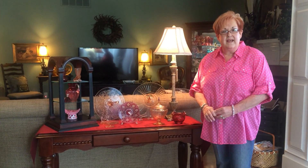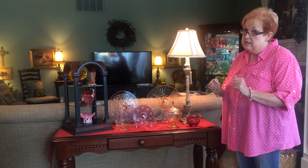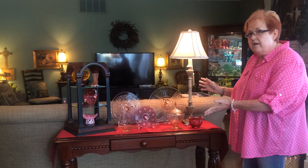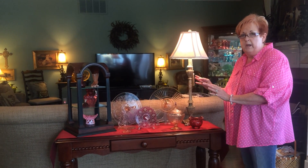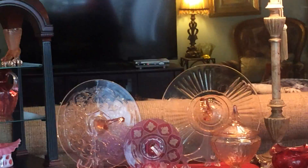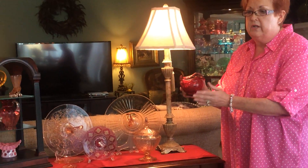Hi, I'm Peggy with Arkansas Glasshoppers and I'm here to share with you my love of glass, especially colored glass. The display I put out today is some of my favorite pink and cranberry pieces. Cranberry actually has a little bit of gold dust in it to make it this beautiful color.